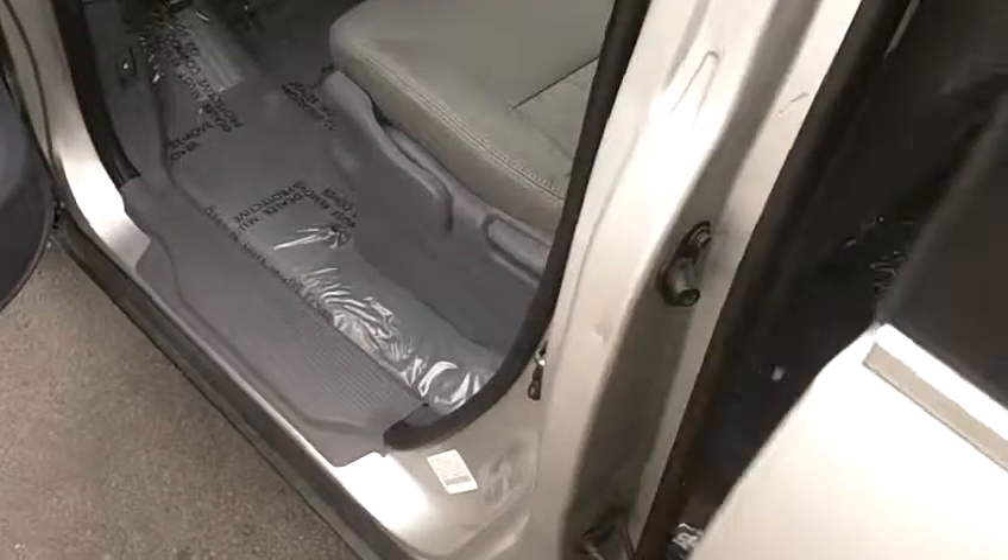The carpets are also very clean throughout the vehicle. They've been very recently detailed, and there's some protective plastic down to keep those carpets in their clean condition.